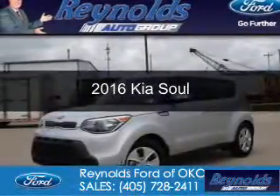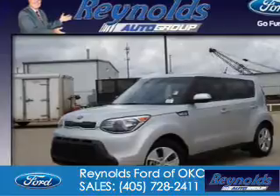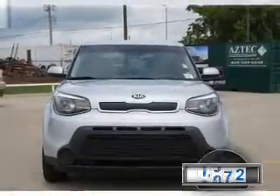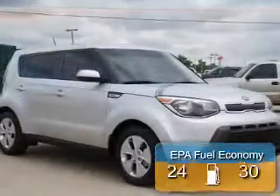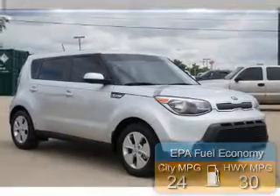This is a used 2016 Kia Soul. It's powered by front-wheel drive and a 1.6-liter four-cylinder engine. With fewer than 4,000 miles, this vehicle is like new. Great fuel efficiency saves you money by requiring fewer trips to the gas station.